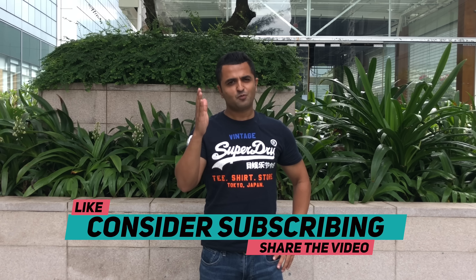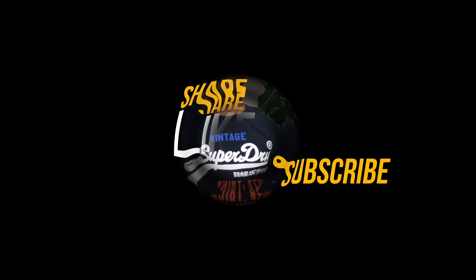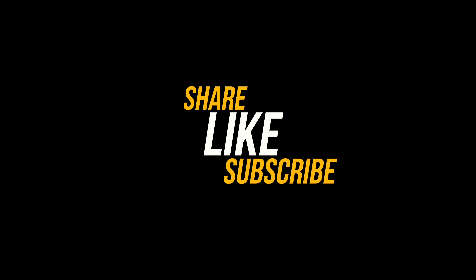If you liked this video, smash that like button, consider subscribing to the channel, and thank you all for watching.